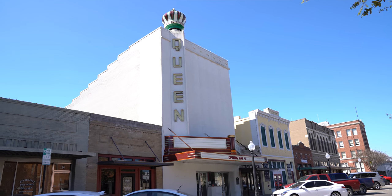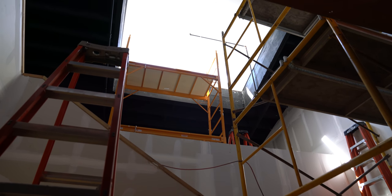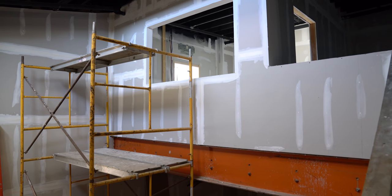Right now we're doing sheetrocking inside the Queen. Almost finished installing the sheetrock, but we still have to tape and float and paint. We think we'll be through by the end of this week with the taping and floating and texturing, and be ready to start our painting next week.